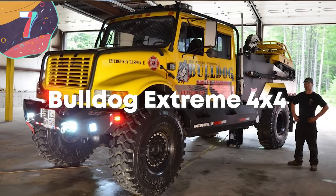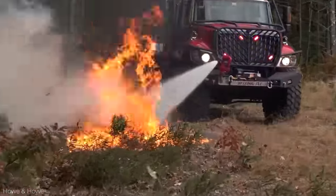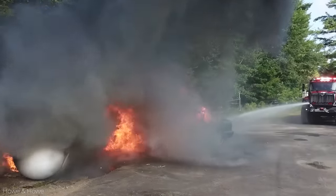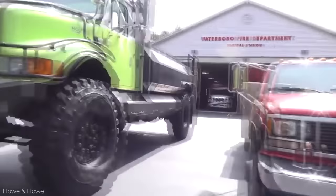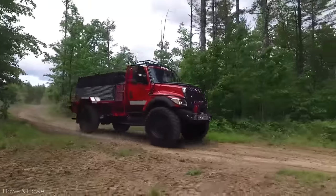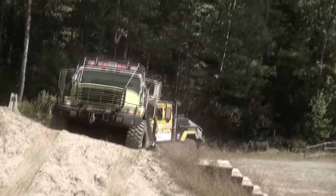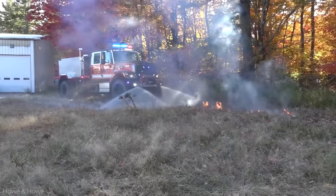Number 7: the Bulldog Extreme 4x4. Like many other fire trucks on this list, it has off-road capabilities, and it's manufactured in the United States for forest fires and emergencies. The US sees an average of 61,000 wildfires annually, with more than 7.4 million acres of land affected each year — so the Bulldog Extreme is up against extreme conditions. It's 24 feet long, weighs 12 tons, boasts a 350-horsepower engine, and can carry up to 2,000 gallons of water and/or foam.